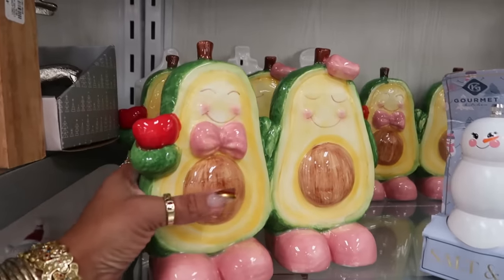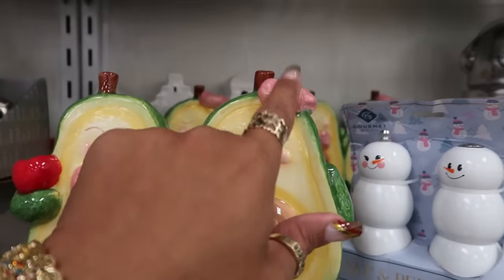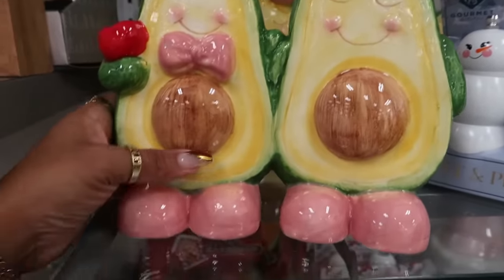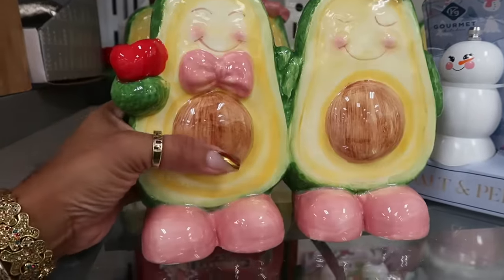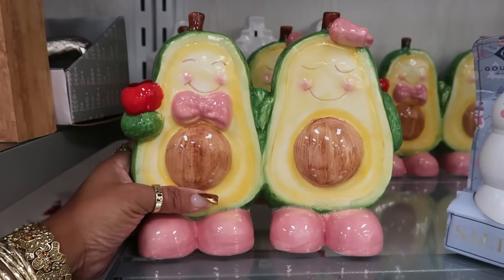Aren't these just the cutest little avocados in love? She has her bow on her shell, and he has his bow too. These are really cute ceramic avocados for $13 — I haven't seen two avocados like this before.